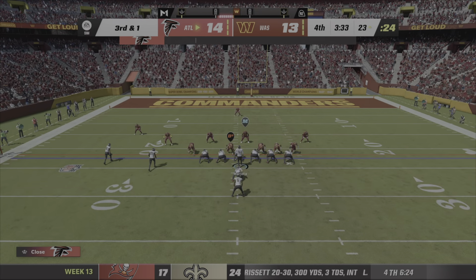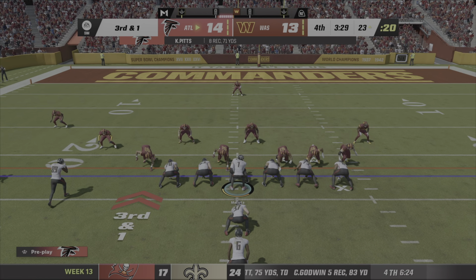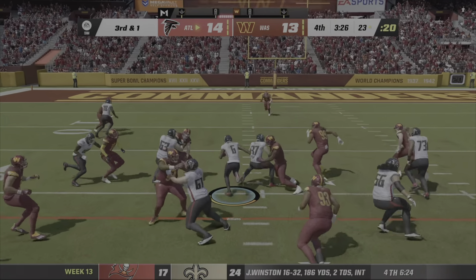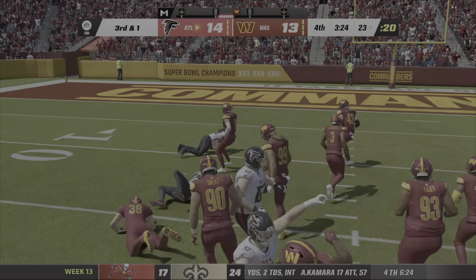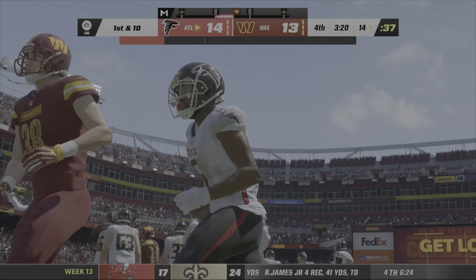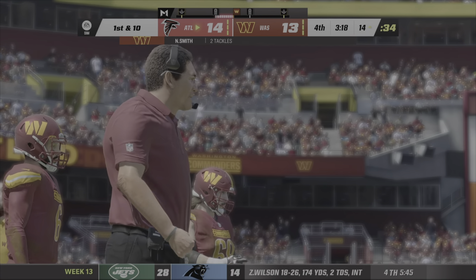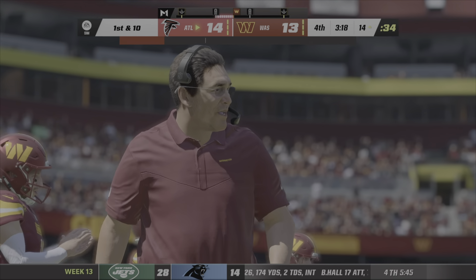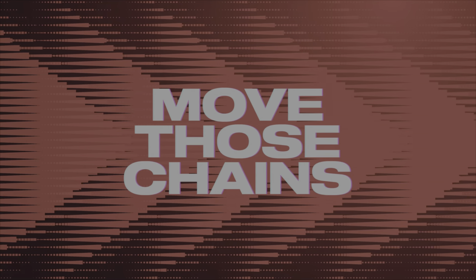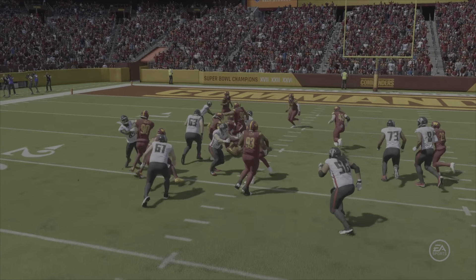Here we go — third and one, gut check time on both sides. They'll try and run for it — here's Williams — and he'll have the first down, getting this one to the 14-yard line. 63 yards rushing now on 22 carries. Well they didn't accomplish their goal — they didn't get a stop there, gave up another first down. They have all three timeouts in their pocket.